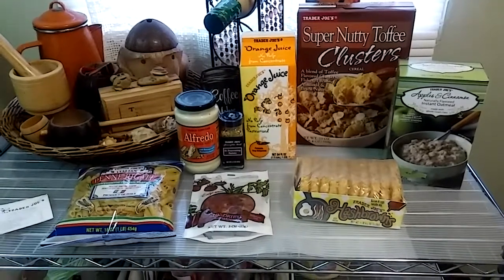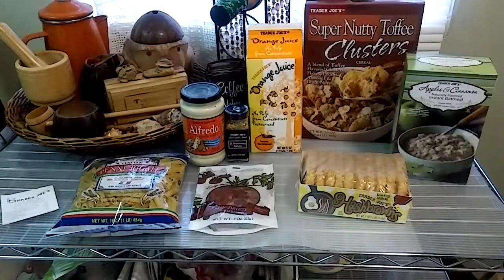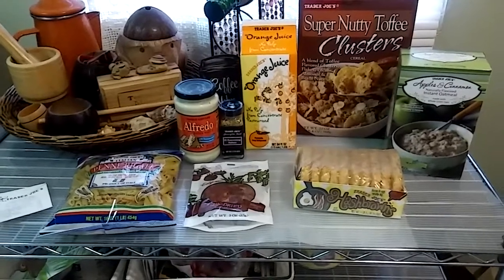Hello everyone, this is Gabby from Apopka, Florida, and I have a small Trader Joe's haul for you today. Today is Saturday, March 31st, 2018. Let me show you guys what I picked up.